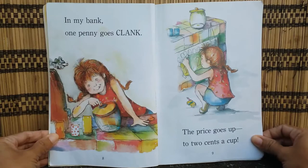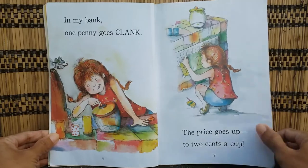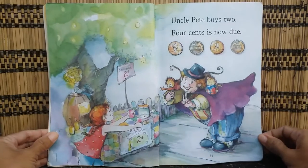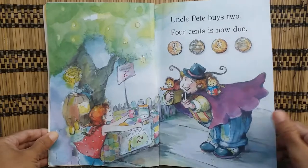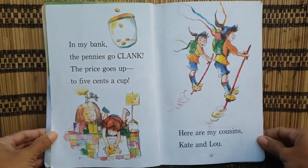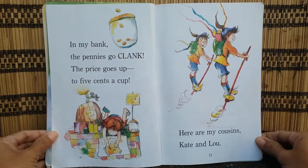The price goes up to two cents a cup. Uncle Pete buys two. Four cents is now due. In my bank, the pennies go clang.